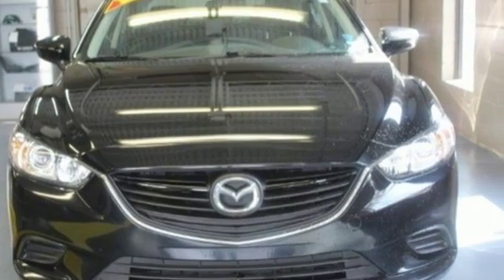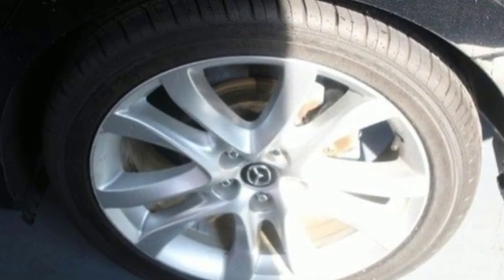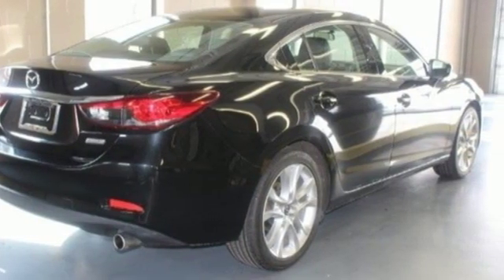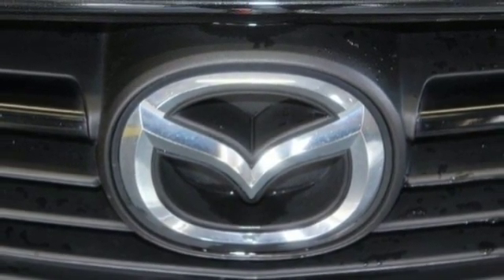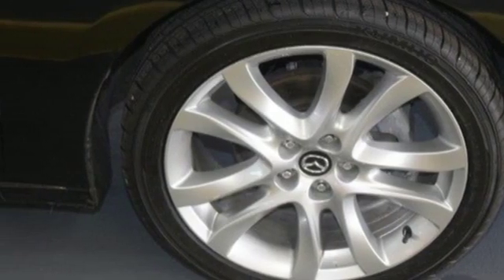It comes with all the amenities you need: Bluetooth wireless audio streaming, advanced keyless entry, dual zone climate control, manual tilting steering column, Skyactiv G engine, aluminum wheels, gas pressurized shocks, and automatic transmission.